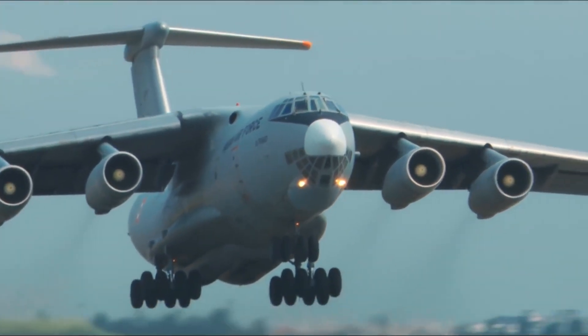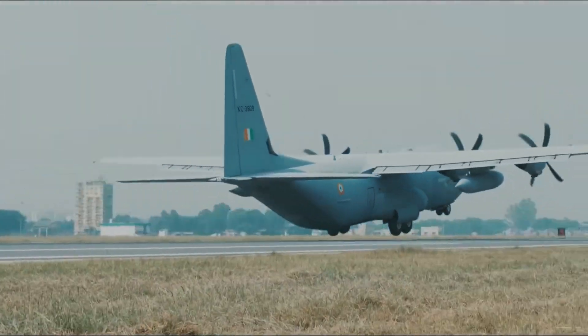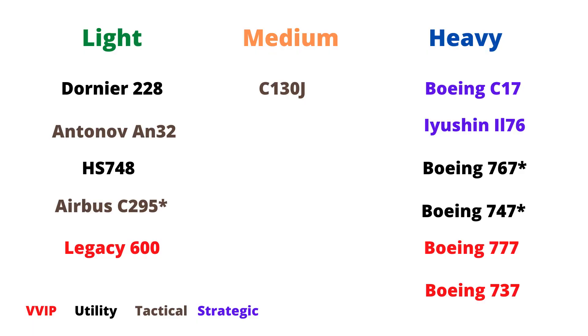Today, we will talk about the present and future of the Indian Air Force Transport Fleet. On the basis of their payload-carrying capacity, transport aircraft can be divided into three categories—light, medium, and heavy.